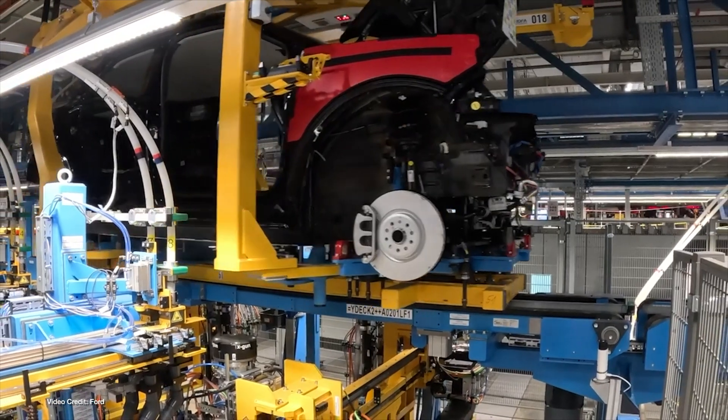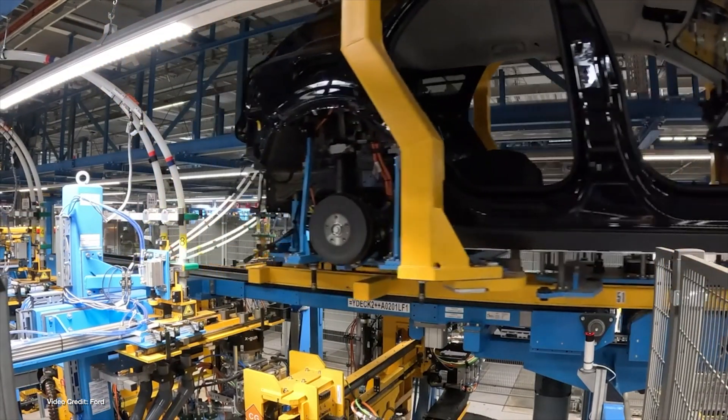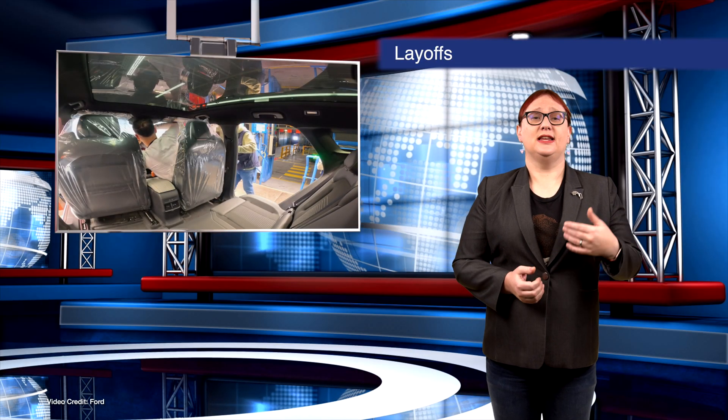In addition to the layoffs, Ford says it will be executing a short-time working schedule at the production facility for the first quarter of next year, and hopes that it can remove the limitation early next year in order to meet what it predicts will be increased EV demand out of planned EU emissions regulations.